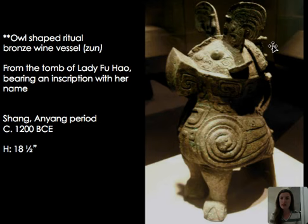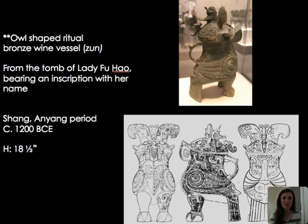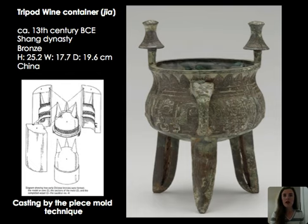The vessel also includes Lady Fu Hao's name, confirming it is hers. A line drawing gives a better sense of the ornate decoration — additional birds in the background, swirling snakes, other faces. This vessel really has a number of angles from which to enjoy it. These bronzes were typically cast using piece mold techniques: created in pieces and then soldered together to complete the vessel. Molds could be reused, making it very efficient for producing many bronze works.